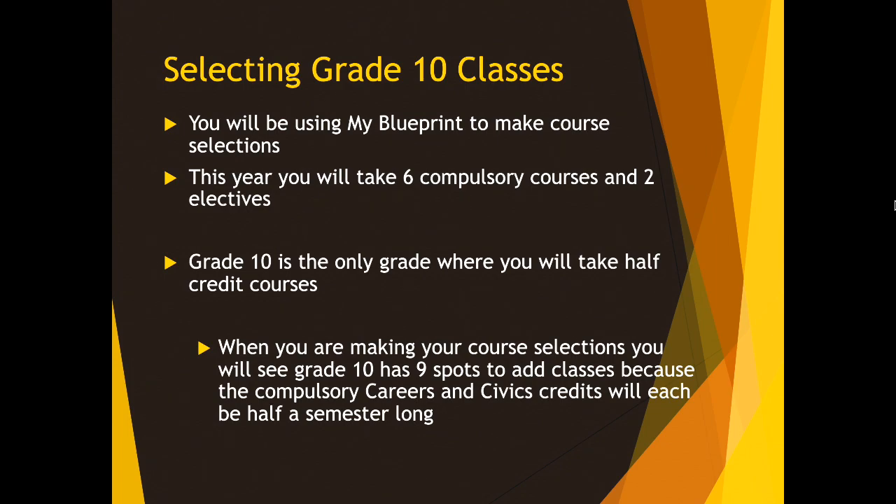This year, going into Grade 10, you are going to take six compulsory courses — those are mandatory courses that you must take — and then you have the option of two electives. One thing that is different about Grade 10 than any other grade is that you will also take two half-credit courses. When you log on to My Blueprint and look at the Grade 10 column, you will see nine different spots for eight classes. That is because you will be taking the compulsory Careers and Civics credits, which are half-semester long. So you will have, for example, semester one, period one: Careers for nine weeks, and then Civics for nine weeks in the same period.